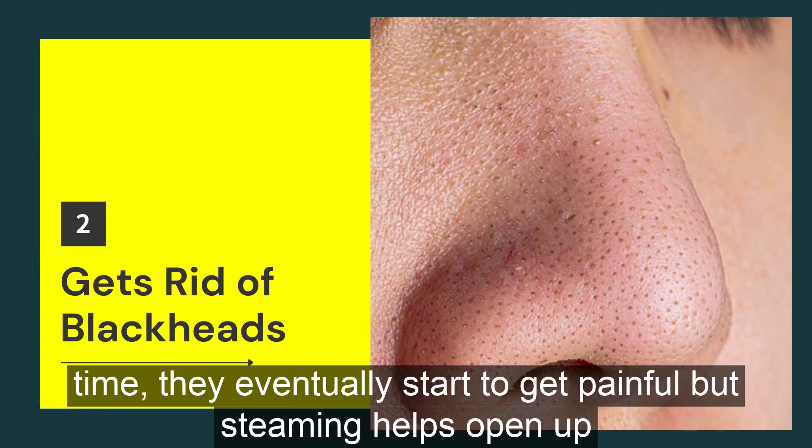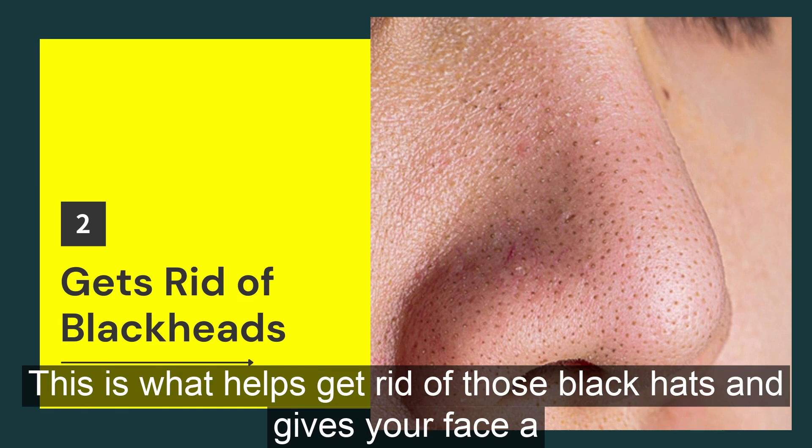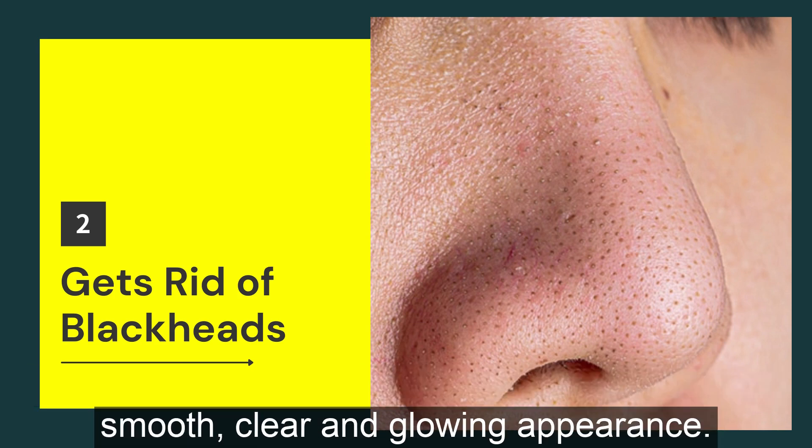But steaming helps open up your pores, loosens the gunk inside, and thoroughly cleans your face. This is what helps get rid of those blackheads and gives your face a smooth, clear and glowing appearance.